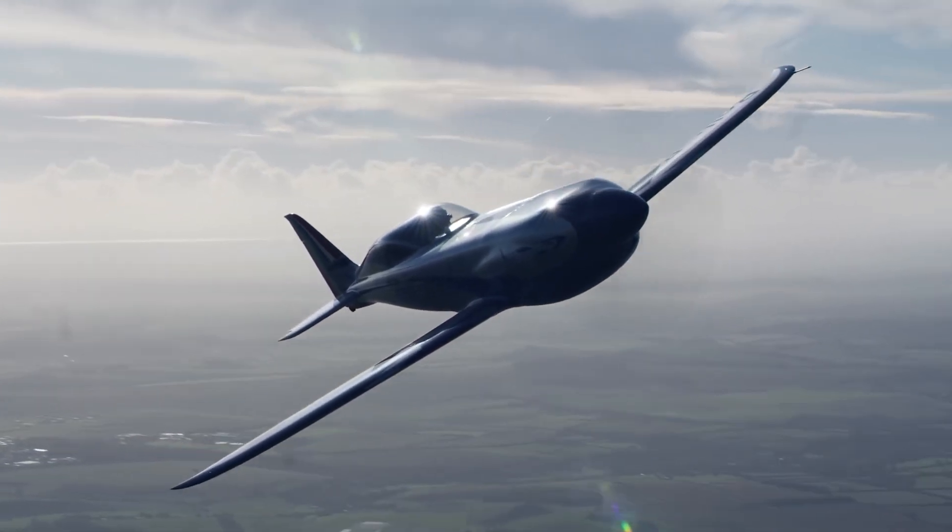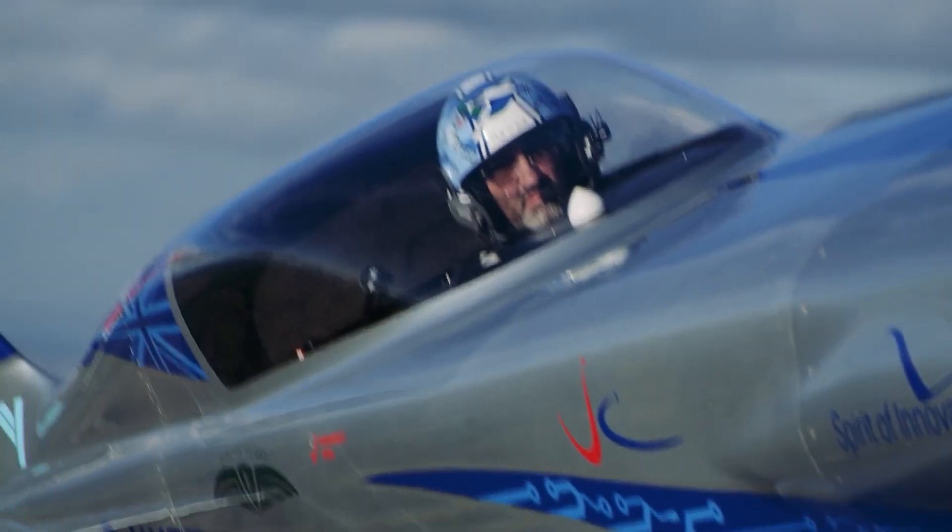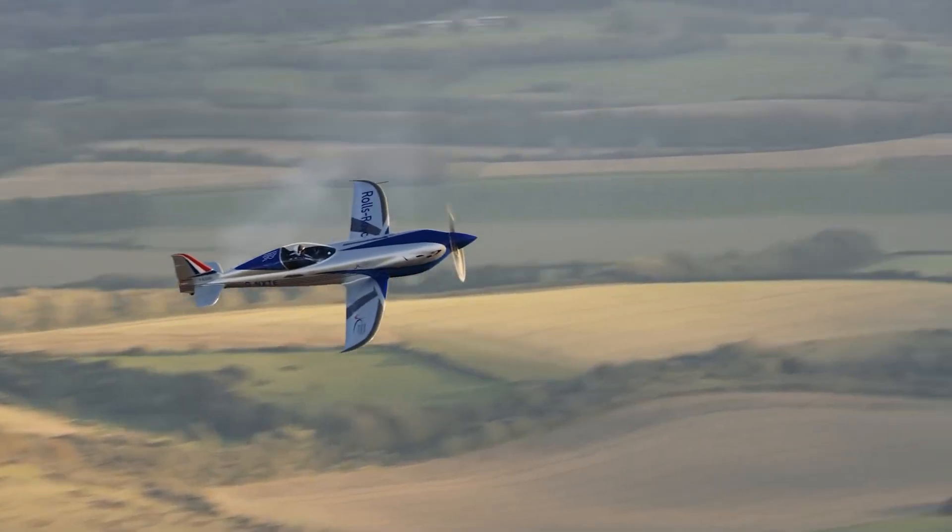While the Spirit of Innovation is set to break a string of records, the main focus for Rolls-Royce was to create a new-age plane that would make environmentally friendly flying possible. This innovative plane is a pioneering breakthrough that promises great change in aviation, and soon electric Rolls-Royce planes will be commonplace.